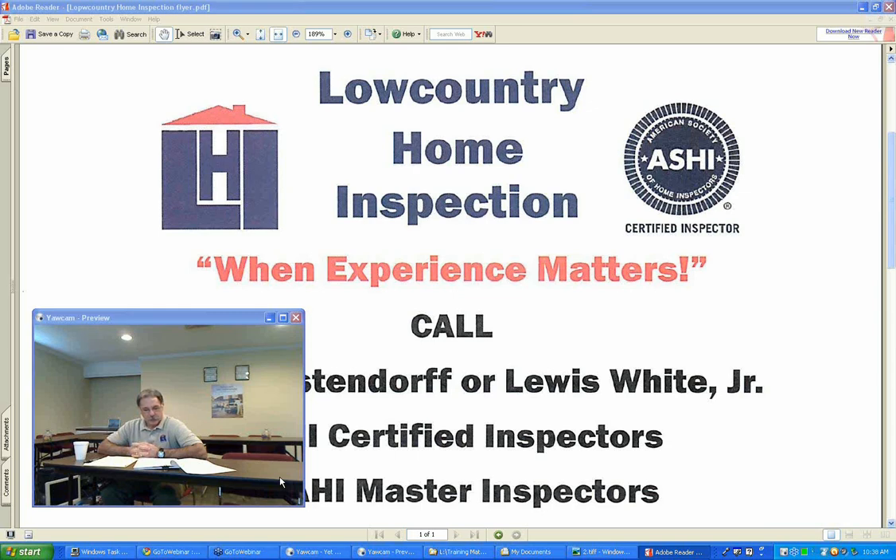The licensing requirements for persons engaging in the business of inspection practice: a state license is required for anyone offering or practicing home inspection unless that individual is a currently licensed engineer, general contractor, or residential contractor. This is based on Chapter 106 Statutory Authority, 1976 Code 40-59-210.